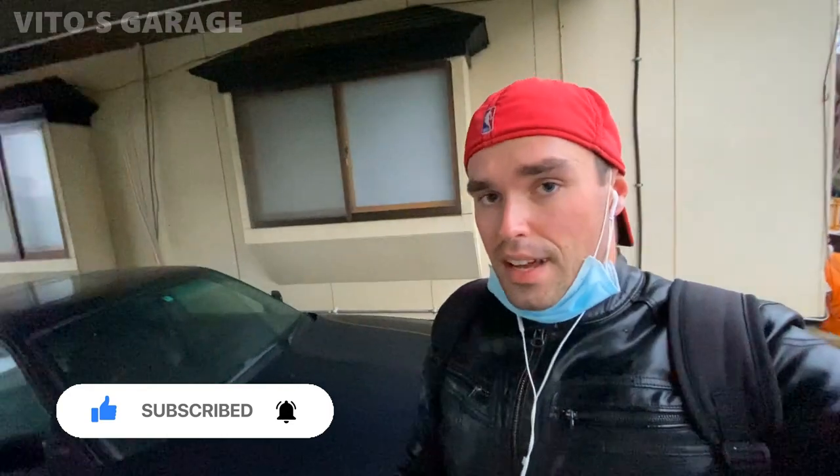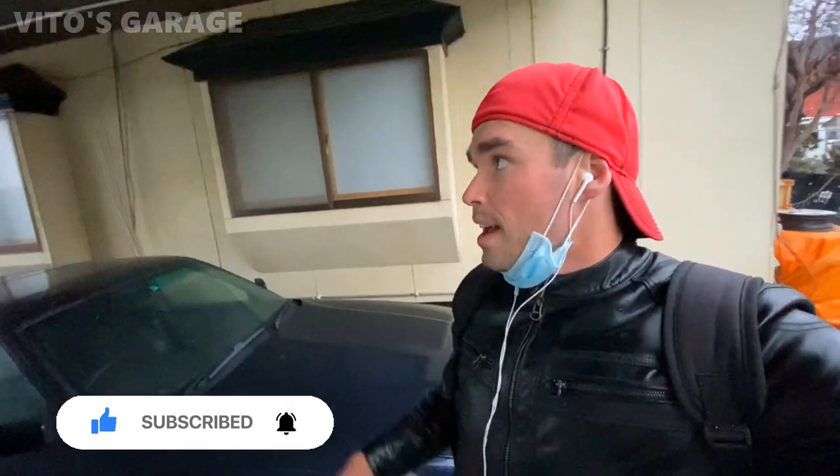The car is a little dusty right now since it's been sitting here for a bit, but other than that it runs, drives, everything. He's really taking care of this car. It's got a really nice black leather interior and everything else. I really, really love this car — beautiful, beautiful machine.